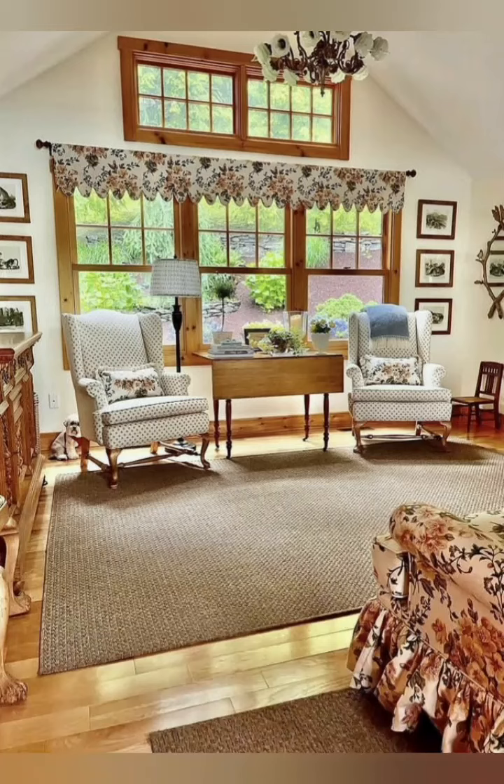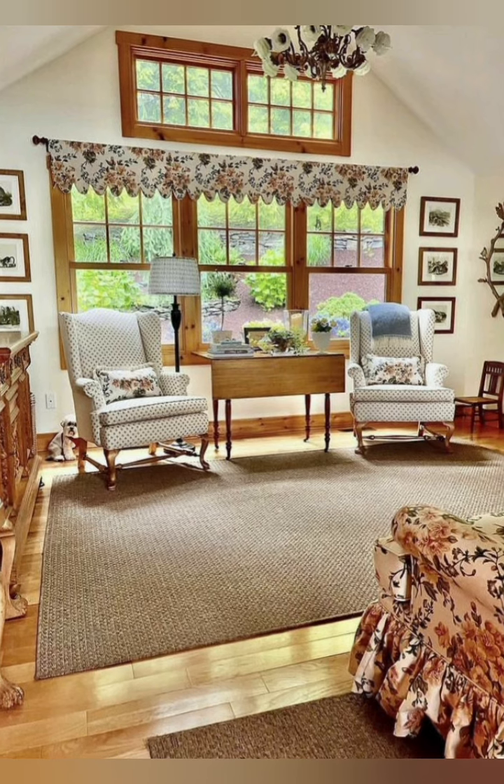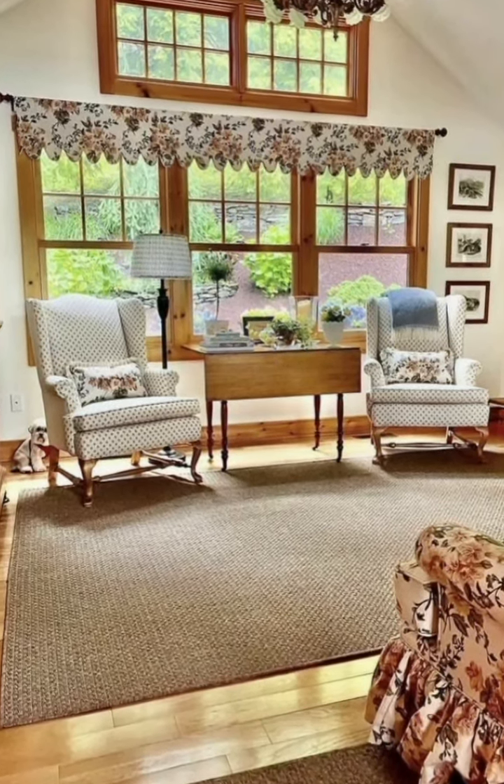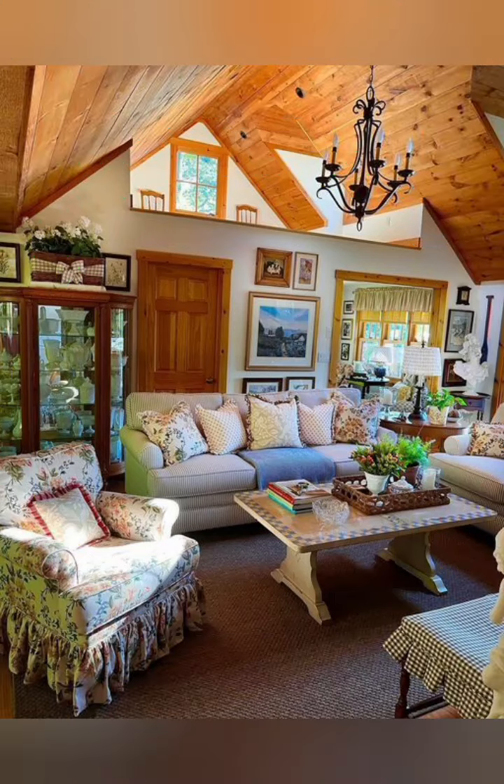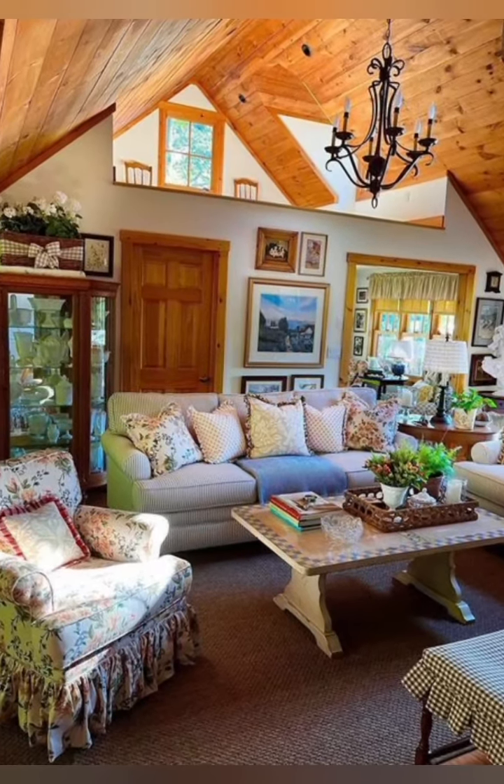Hello everyone, welcome back to my channel World Fashion and Decoration Tour. Today in this video I present to you some vintage style home decorating ideas. Let's start the video.